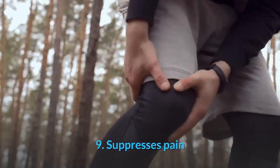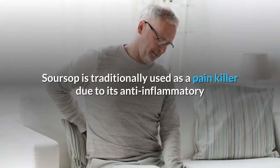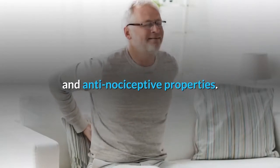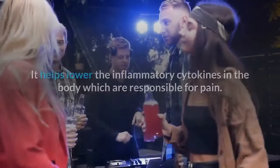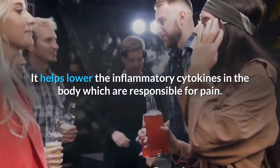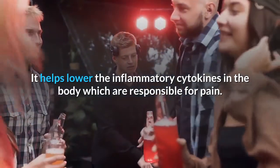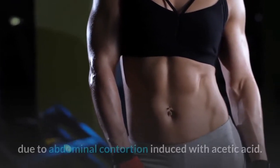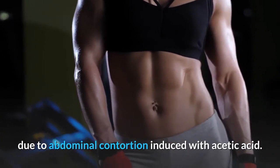9. Suppresses pain. Soursop is traditionally used as a painkiller due to its anti-inflammatory and anti-nociceptive properties. It helps lower the inflammatory cytokines in the body which are responsible for pain. A study talks about the suppression of pain caused by abdominal contortion induced with acetic acid.